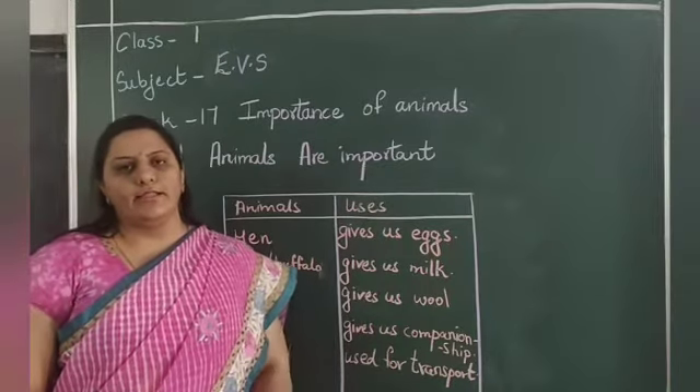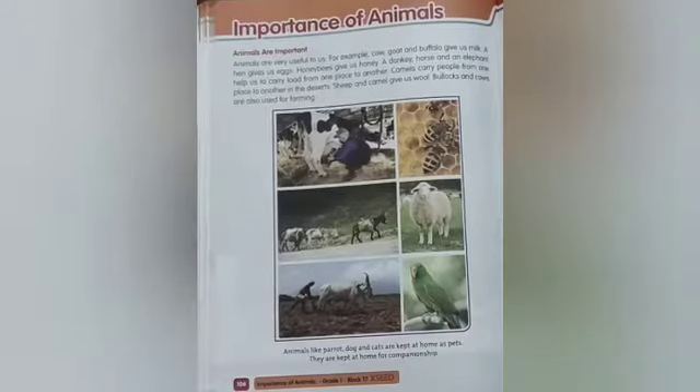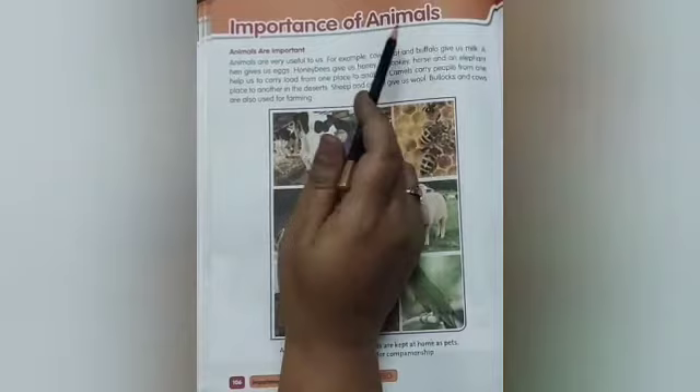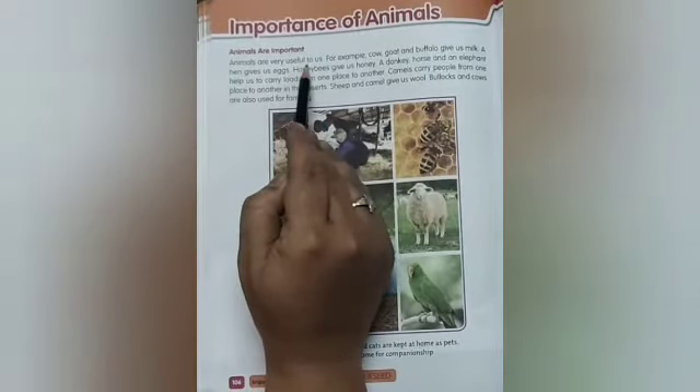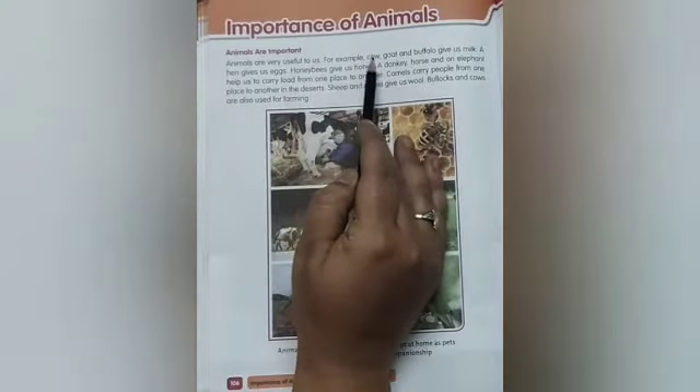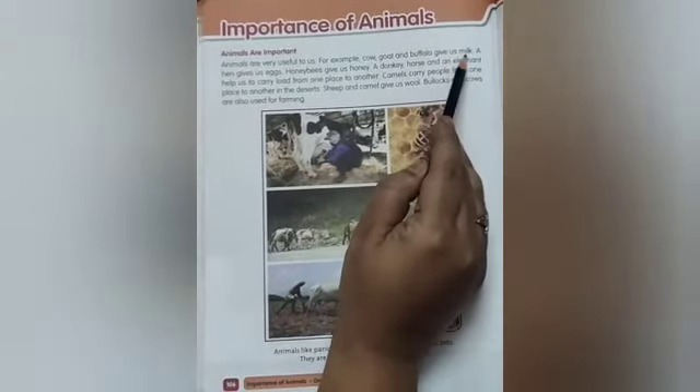Now today we are going to read the lesson. Open your reader to page number 106. Importance of Animals. Animals are important. Animals are very useful to us. For example, cow, goat, and buffalo give us milk.